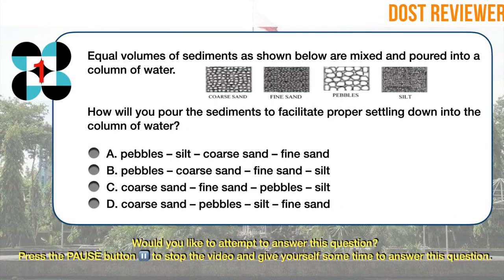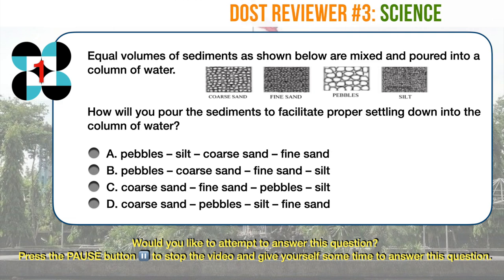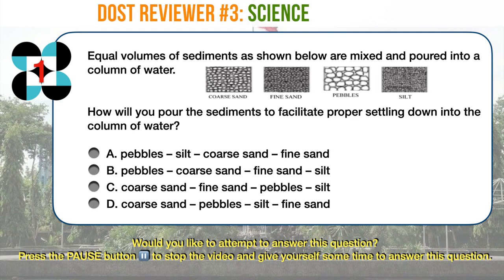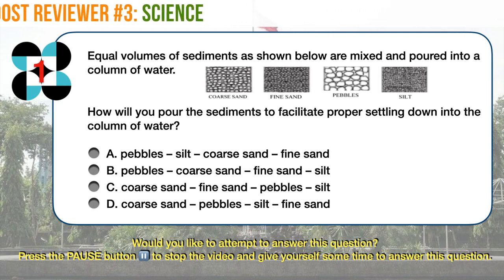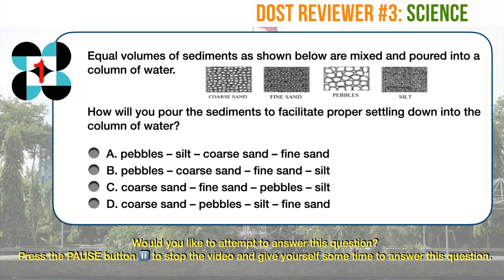Science question number one. Equal volumes of sediments as shown below are mixed and poured into a column of water. How will you pour the sediments to facilitate proper settling down into the column of water? A. Pebbles, silt, coarse sand, fine sand. B. Pebbles, coarse sand, fine sand, silt. C. Coarse sand, fine sand, pebbles, silt. D. Coarse sand, pebbles, silt, fine sand.